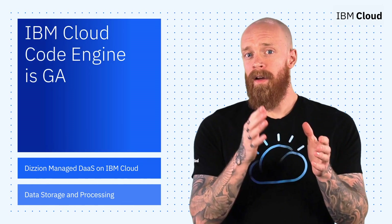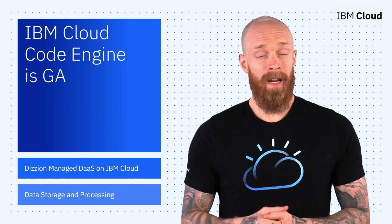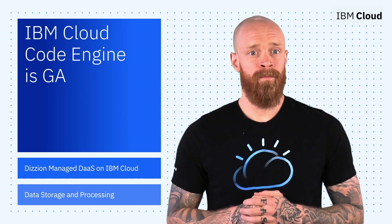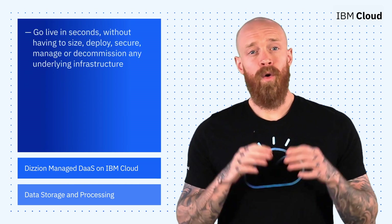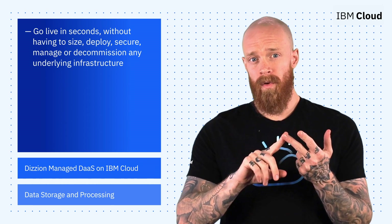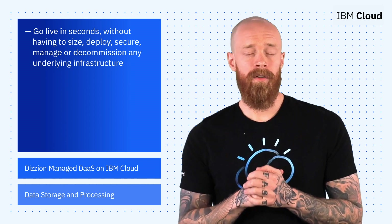You guys have heard me talk about IBM Cloud Code Engine in previous episodes, and I'm really excited to announce that the service is now generally available. Code Engine is a fully managed runtime where you can go live in seconds without having to size, deploy, secure, manage, or decommission any underlying infrastructure.